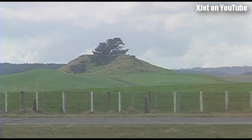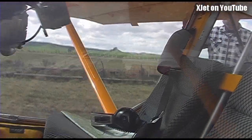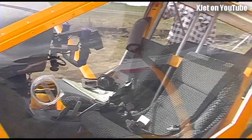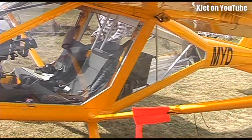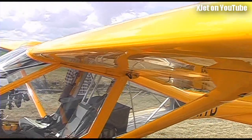Today on the XJET channel we've got the incredible see-through plane. Look at this — you can see right through. Looks like it, doesn't it, Ron? And that's the most glorious shade of yellow.